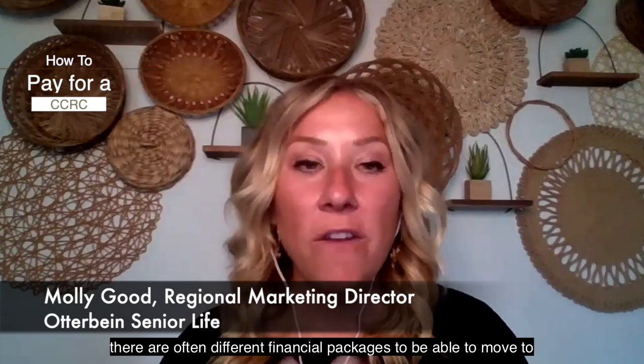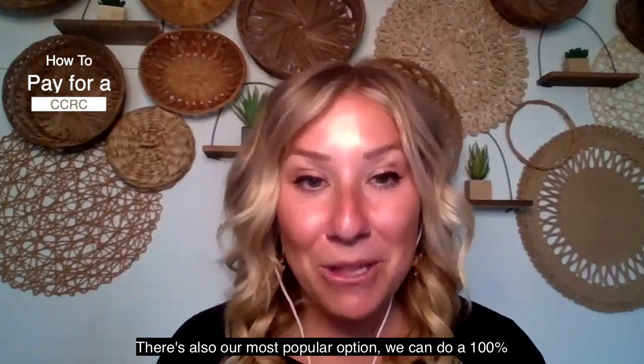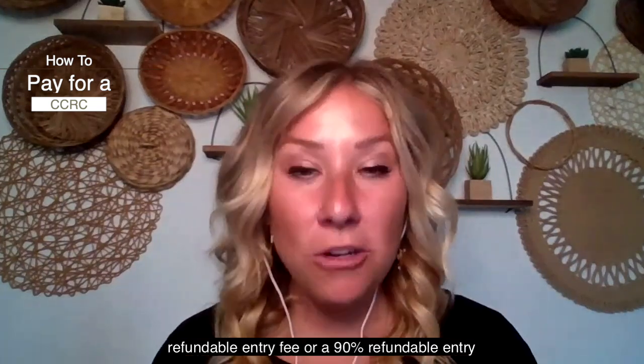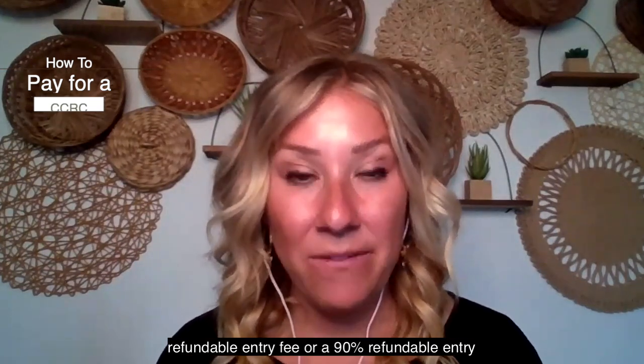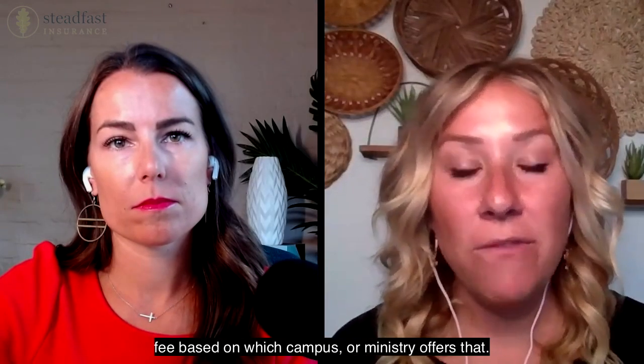There are often different financial packages to be able to move to a CCRC based on your budget and based on the way that your checkbook rolls out at the end of every month. Our most popular option: we can do a 100% refundable entry fee or a 90% refundable entry fee based on which campus or ministry offers that.